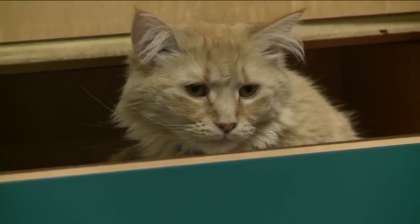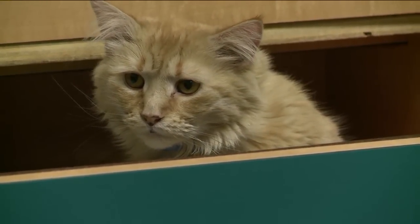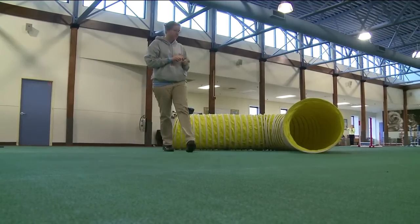Dr. Nicola Williamson treats dogs and cats that have ongoing allergies and offers advice on how to avoid significant problems. Vacuuming is going to help tremendously with house dust mites, and cleaning bedding — dogs' bedding, cats' bedding — frequently, once a week, using hot water. It's practically impossible to get rid of all of the house dust mites. Running air purifiers also helps, and keeping the humidity under 55%.